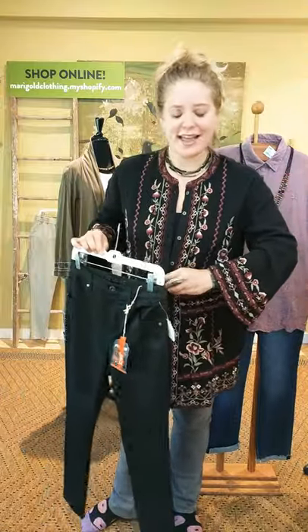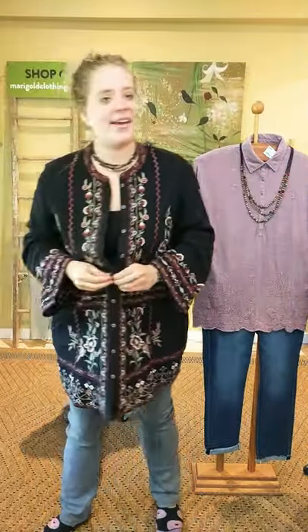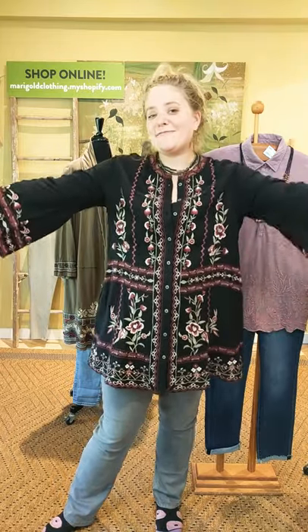Thank you for joining us for Marigold TV — it's Friday, happy Friday! We made it through another week. Thank you so much for watching — we couldn't be here without you. If you see anything that you like, please call us. Our number is 317-254-9939 — we would love to help you. Or you can see everything except for the Neon Buddha within this video on our website, mirigoldclothing.myshopify.com.